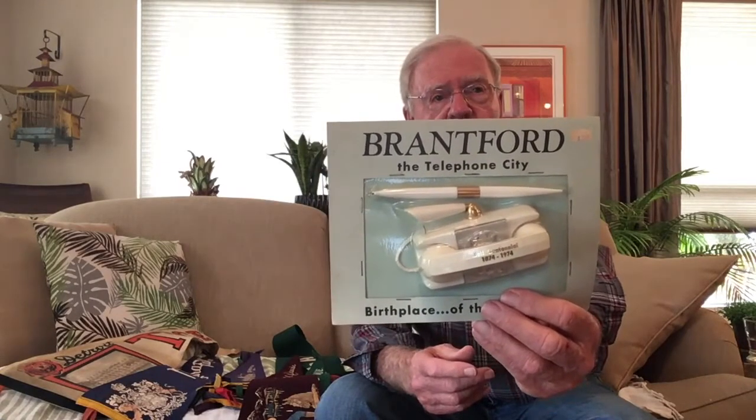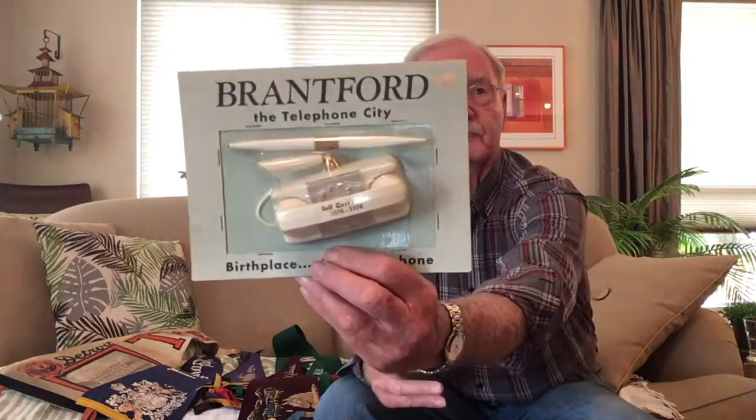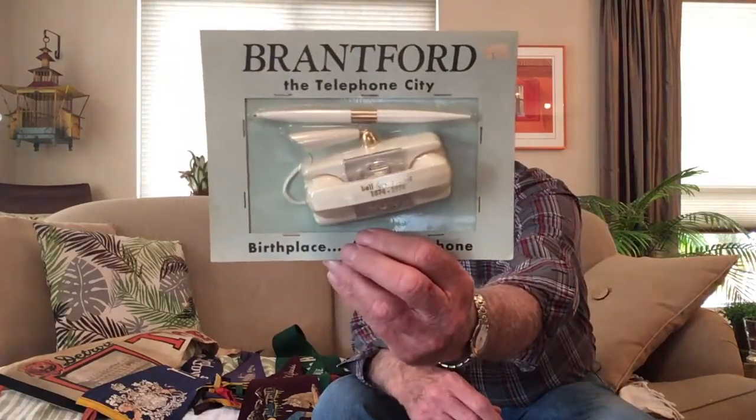There's people that have been to the CNE every year. Or a town like Brantford, which is where Alexander Graham Bell did some of his work — this one is a little package of a telephone and a pen, birthplace of the telephone. It cost originally $3.50, just celebrating the anniversary of the Bell centennial, 1874 to 1974. That's kind of unusual and interesting.